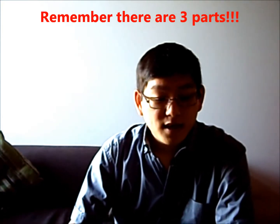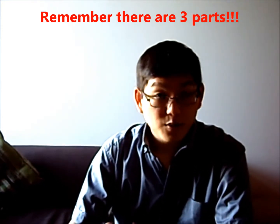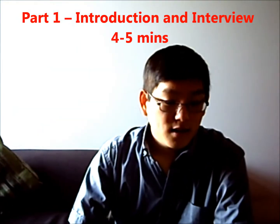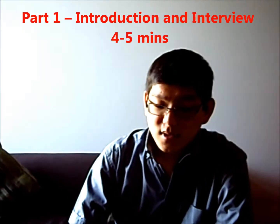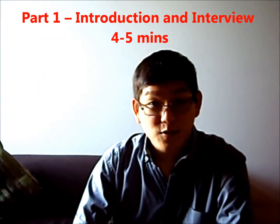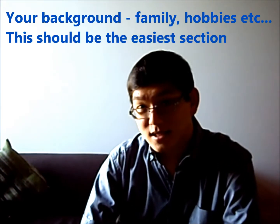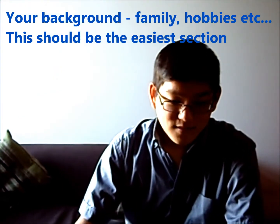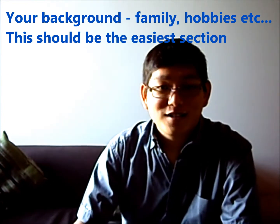There are 3 parts to the speaking test. Part 1 is the introduction and interview, which lasts about 4 to 5 minutes. This section is all about you. The examiner will ask questions about your background, home, family, studies and hobbies. This should be the easiest section since you can easily prepare for it.